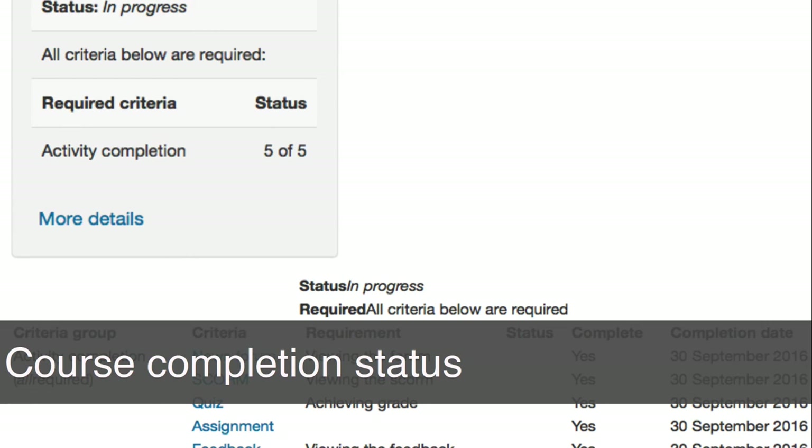When we're tracking activities in a course toward completion, these can be aggregated to course completion. There's a block we can enable and configure — the course completion status block. You can see a couple of snapshots here. It's all about goal setting and progression. Learners have clear goals and objectives and a finish line in sight. They know at any point in time where they are and where they need to progress to.